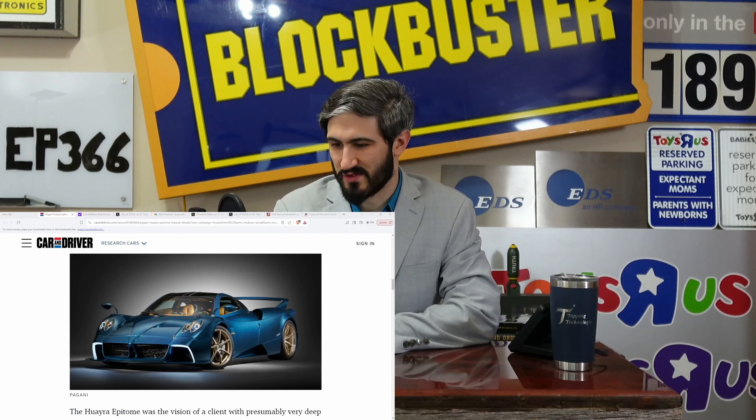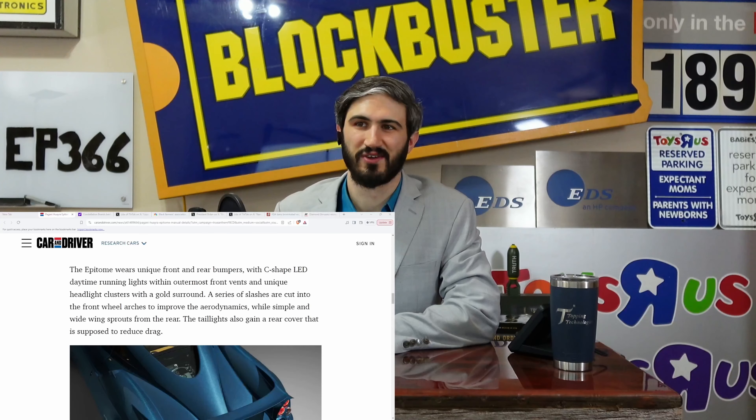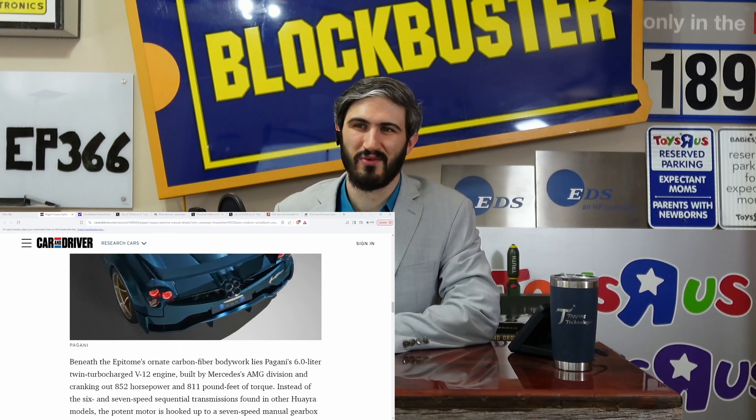Beneath the Epitome's ornate carbon fiber bodywork lies Pagani's 6.0-liter twin-turbocharged V12 built by the Mercedes AMG division, cranking out 852 horsepower and 811 foot-pounds of torque. Instead of the six and seven-speed sequential transmissions found in other Huayra models, the motor is hooked up to a seven-speed manual gearbox from Xtrac — spelled X-T-R-A-C — again making it the only one with a stick shift. There's a top-view picture showing the nice carbon fiber covering up the engine.